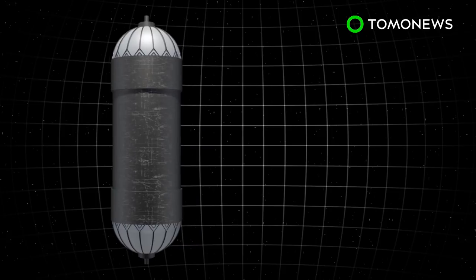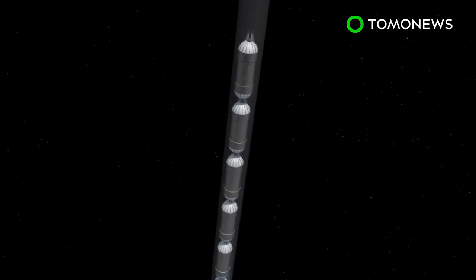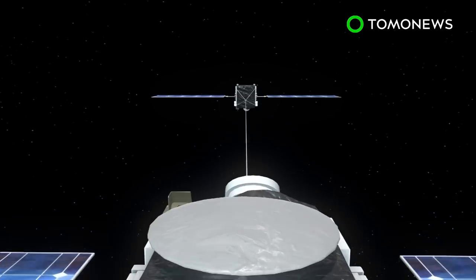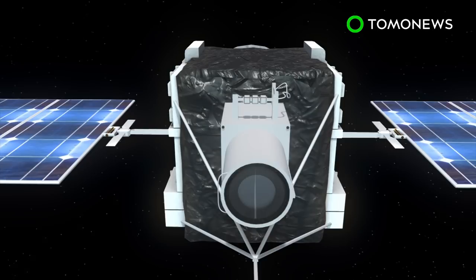The space elevator would also be made up of six oval-shaped cars, which would be about 18 meters long and 7.2 meters wide. A camera would also be attached to the satellites, which would record the elevator as it moves in space.